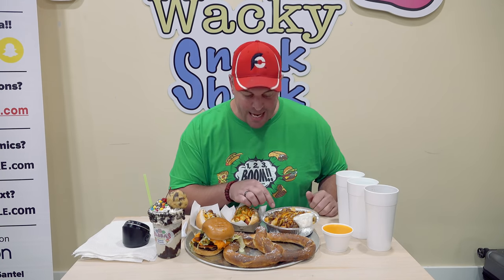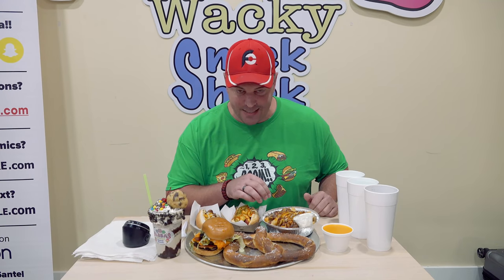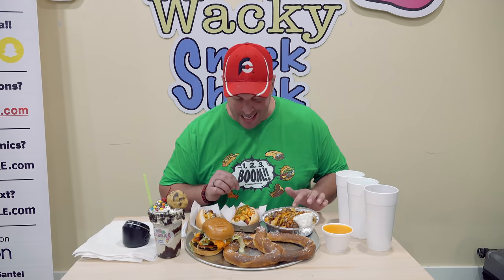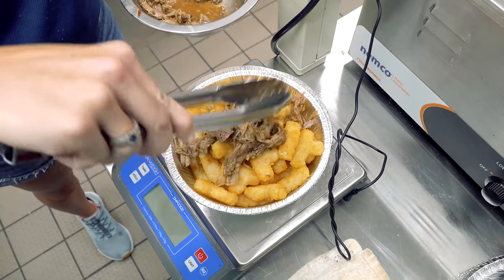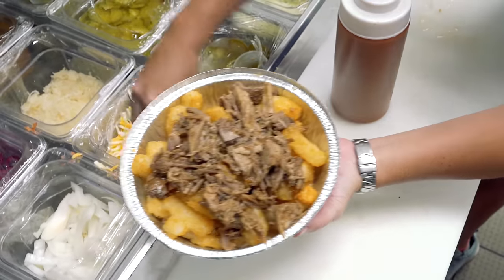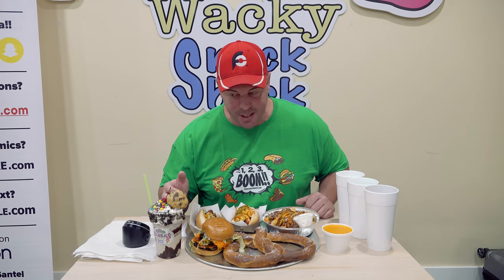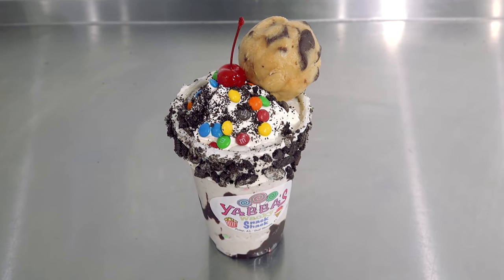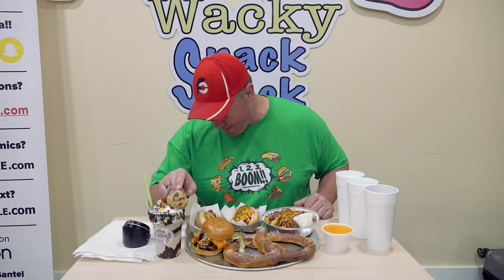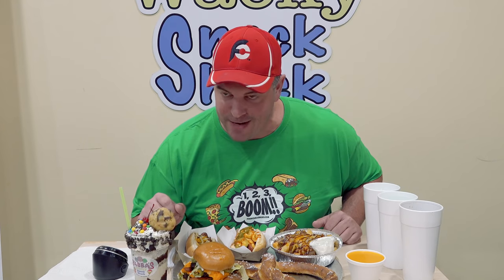I'm very, very excited for this — it is their pulled pork pile. I could have gone with fries or tater tots, but I went with tater tots because they looked amazing. On top, there's about four ounces of their pulled pork that they cook here, some barbecue sauce, and a whole bunch of cheese. And then for dessert, I've got this 16-ounce Oreo milkshake with M&Ms and a baseball-size ball of edible cookie dough. I'm very excited for that.